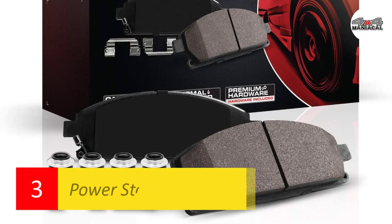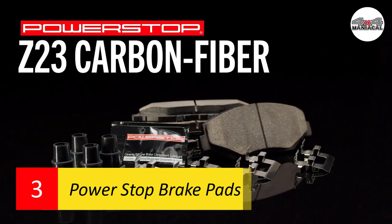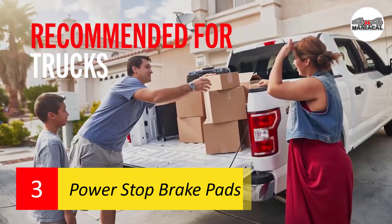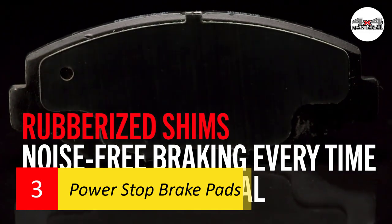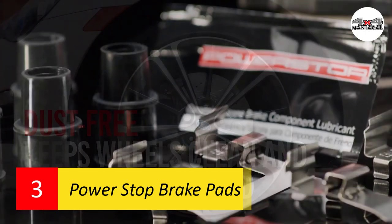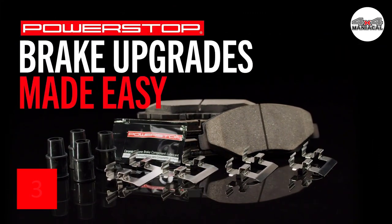Number three: Power Stop brake pads. If you want to push your performance vehicle to its true potential without sacrificing day-to-day practicality, these Power Stop brake pads are worth a look. Most options are tuned either for performance or everyday drivability, but these ceramic brakes also include carbon fiber in their material composition. The chamfered slotted design paired with dual-layered rubberized shims offers completely silent braking, while their superior material formula delivers top-notch stopping power.